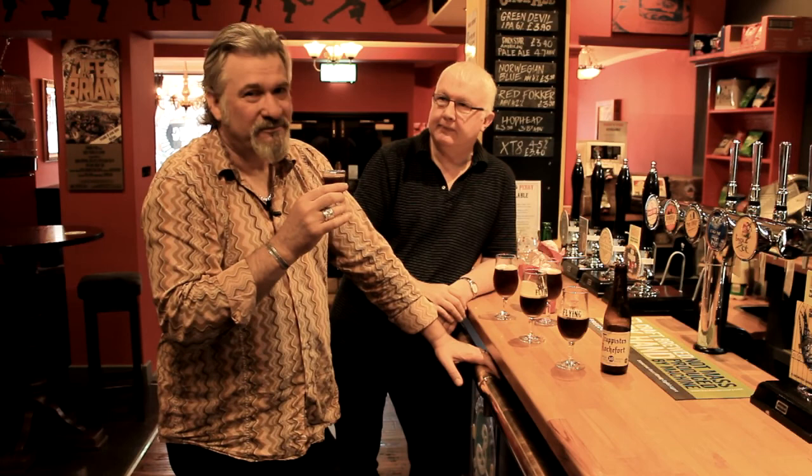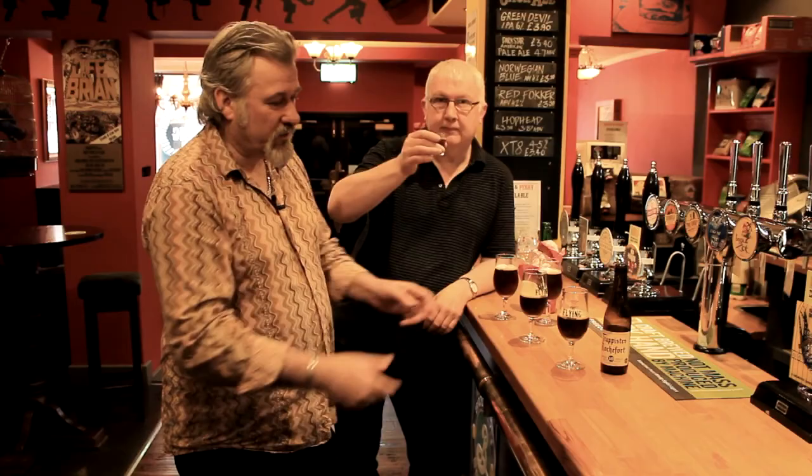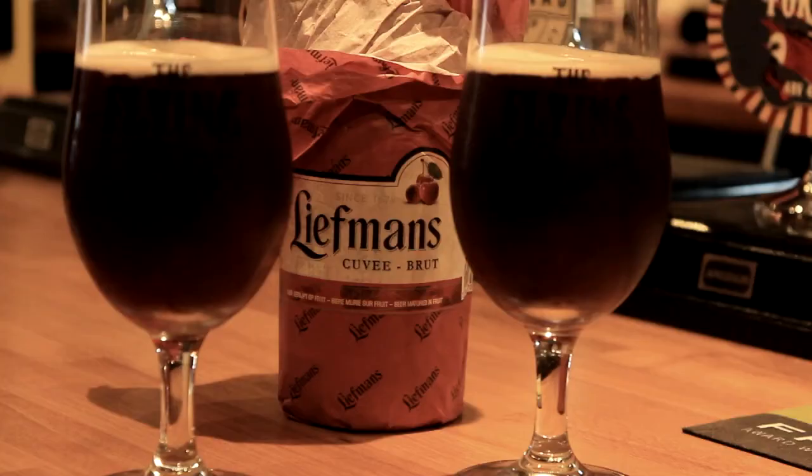Then you go for the shot — and that doesn't mean you have to neck it. All of a sudden you've got aniseed, a big aniseed — like a Sambuca type flavour in that one, which is totally amazing, coming out of the same bottle. You wouldn't know it was the same beer.